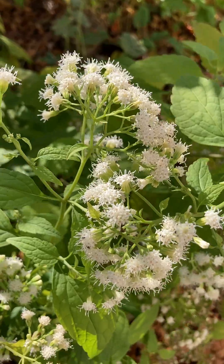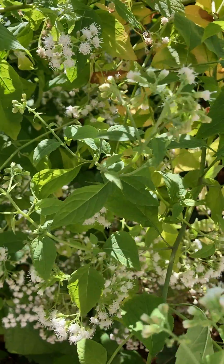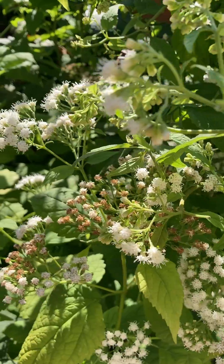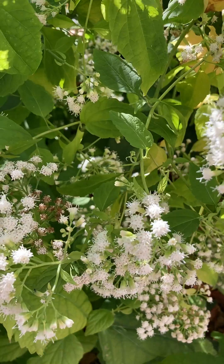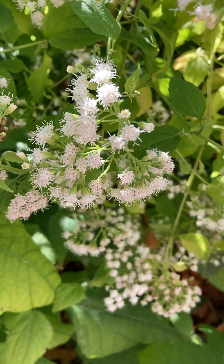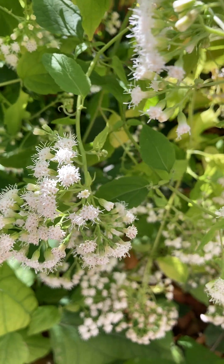One thing about this plant is it's highly toxic if eaten. You don't want to ingest it, you don't want animals to eat it. Any mammals that eat it can die from it, and actually milk from cows that have eaten it were known to kill early settlers — possibly Abraham Lincoln's mother died from what they called milk sickness. But deer won't eat it.